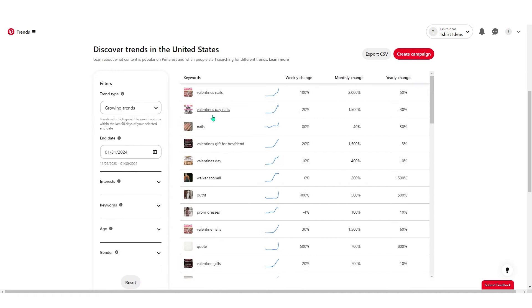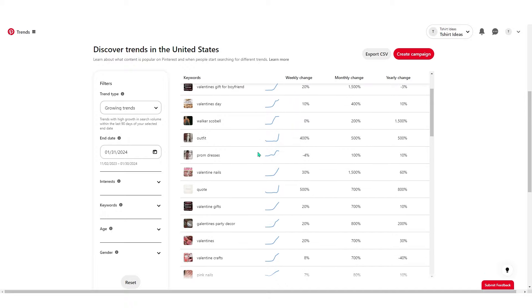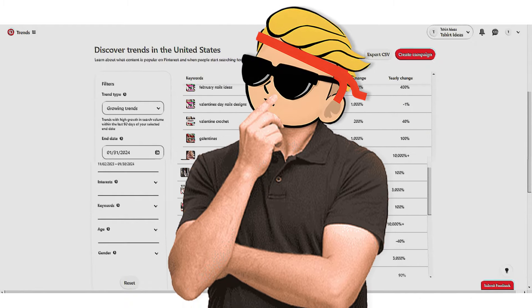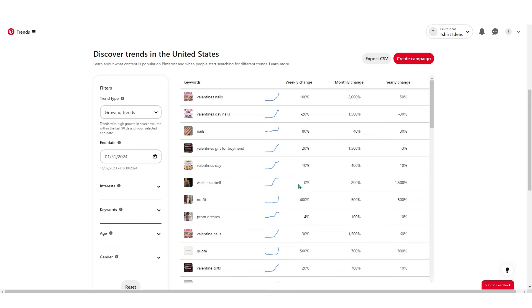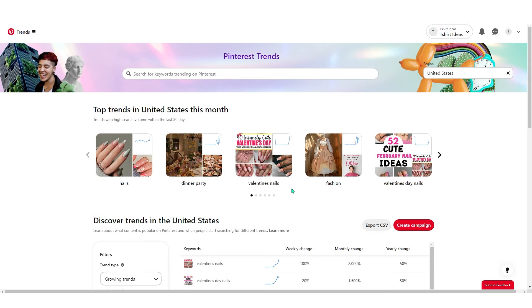Obviously Valentine's Day is around the corner, but as you know it's only on February 14th — just one day. Since we want to market niches that will sell organically and consistently throughout the year, I recommend you take advantage of the trend and sell a design that is related to the trend but also evergreen — one that can sell all year round.